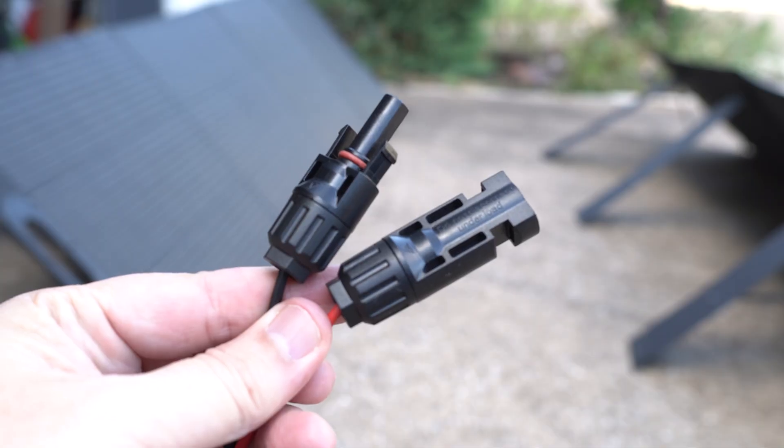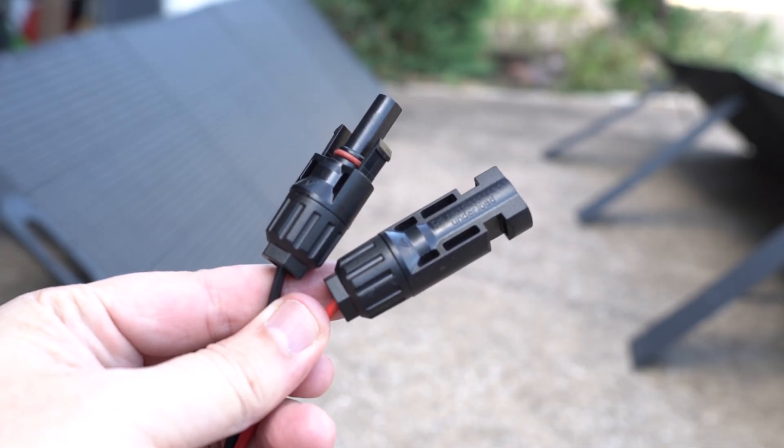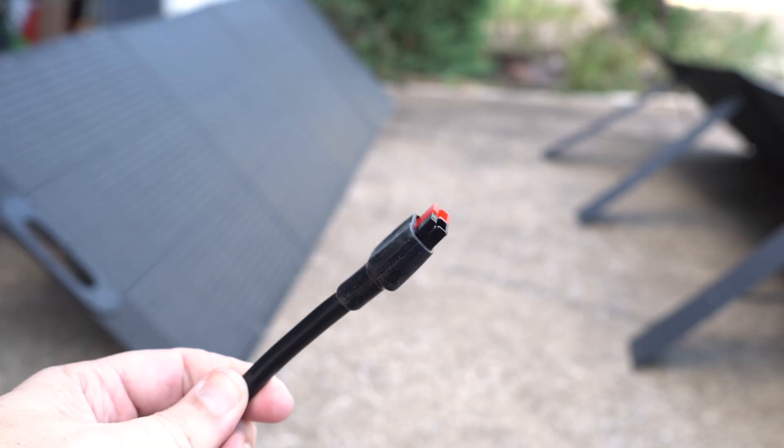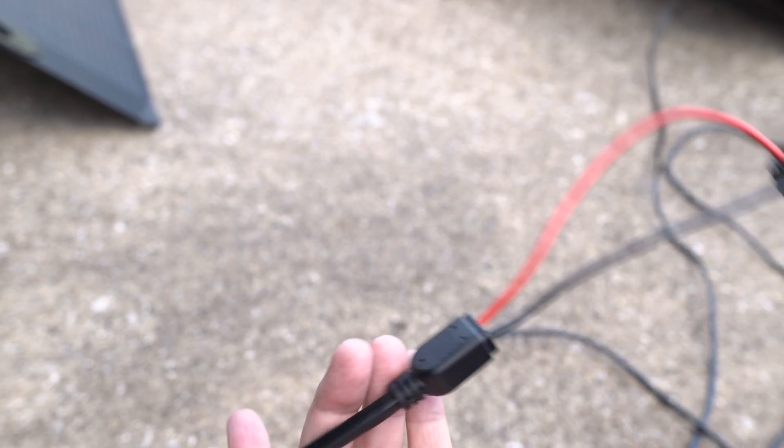Now we just need to connect them. Most solar panels have an MC4 connection, but some have different plugs like a DC 7909 or even a USB-C. Whichever plug your panel has, you'll just need to make sure it connects to your power station. Opus power stations generally either have a DC 7909 input or an Anderson plug, and most come with a cable to adapt an MC4 connection to that input. Word of warning: don't always assume that a red-colored wire is always positive — trace your cables and make sure the polarity is correct. If you're wiring several panels together, test the voltage out of the panels before hooking them up the first time so you won't accidentally put too much voltage into your power station.